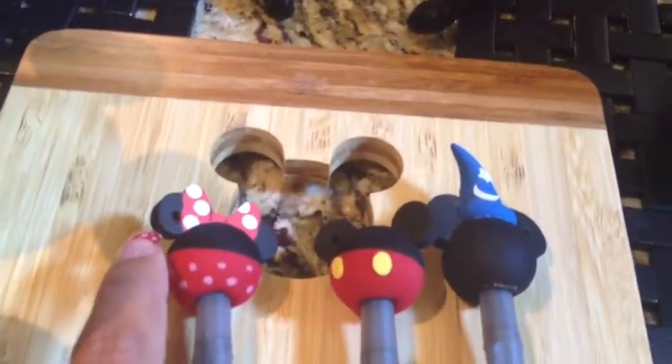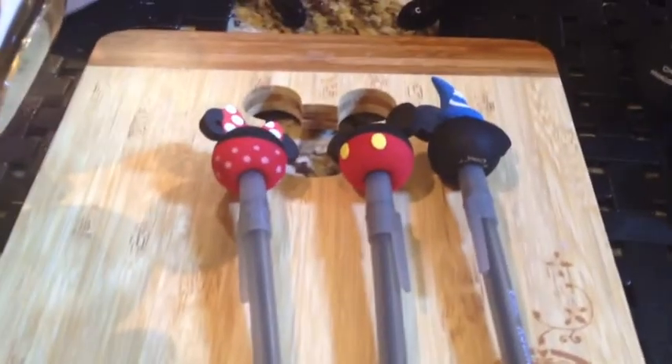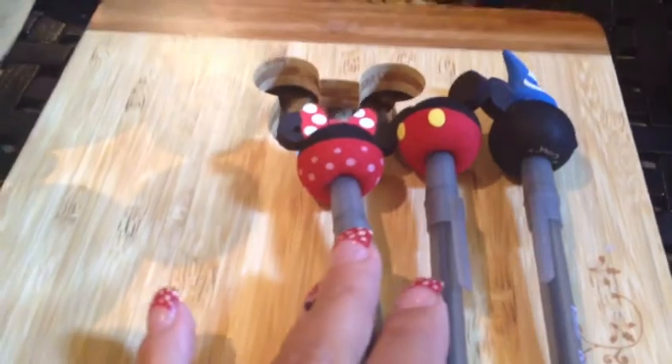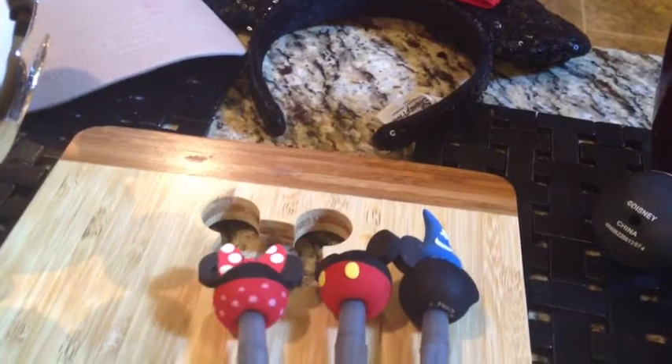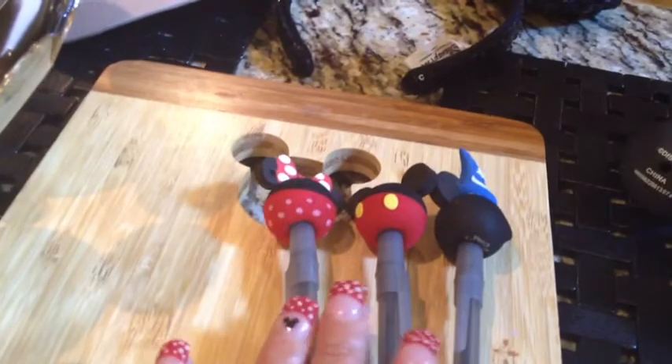These little guys are actually key chains — you see the holes there? They were $3 for $5. Instead of buying a set of pens, the set of pens was like $15 and I wasn't going to pay that much for small ones. So I got these and Jacob cut holes and fit them on my pen, so I'll use one for work and hand out the others to customers.